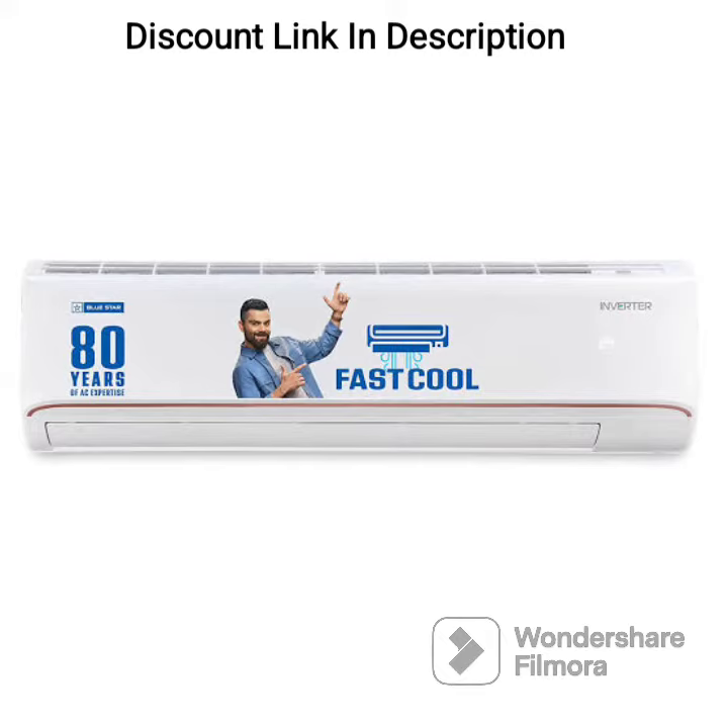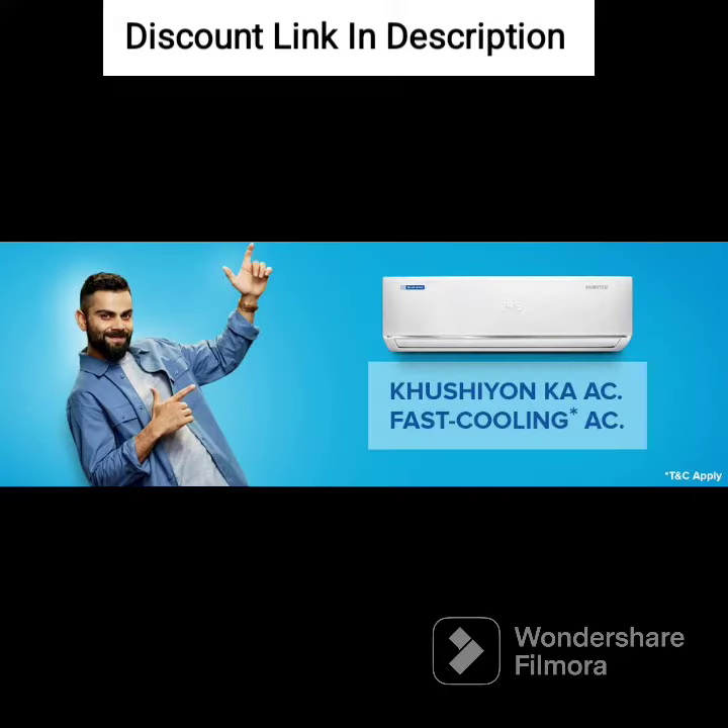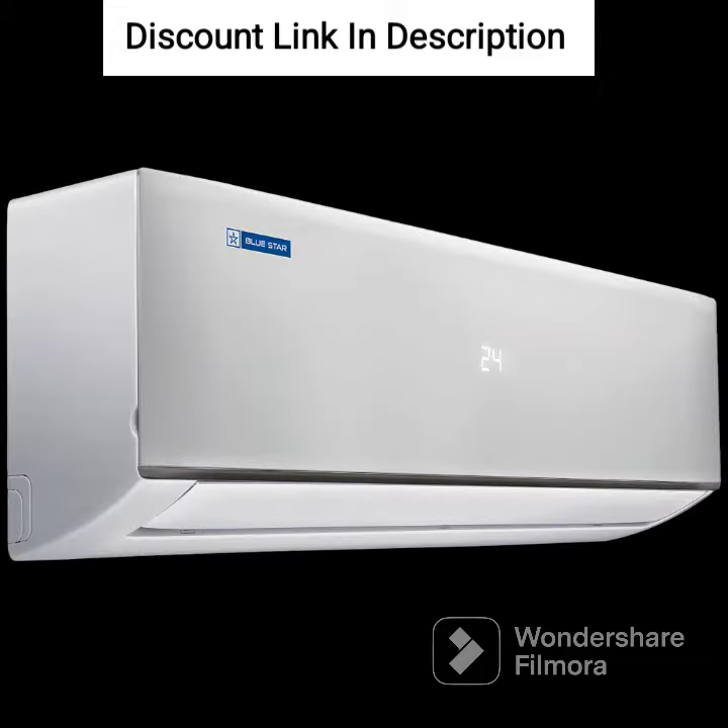The AC is also equipped with a turbo cool feature that provides instant cooling when you need it the most. This feature is particularly useful during hot summers or when the room temperature is very high.